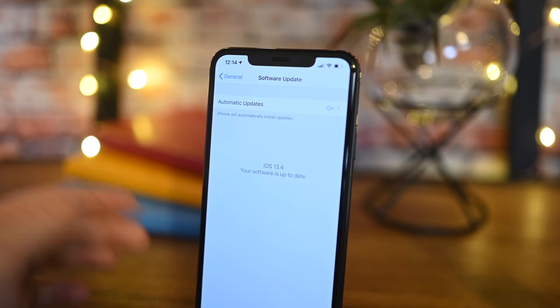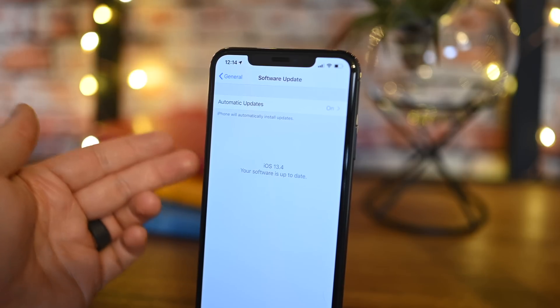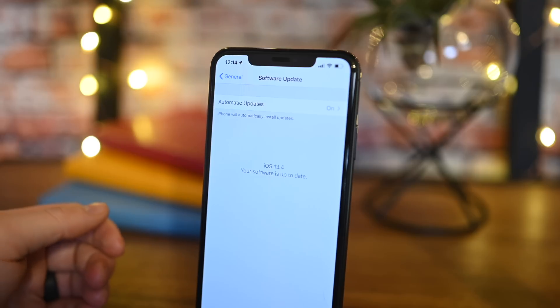Those are the new features prominent in iOS 13.4 and iPadOS 13.4 — we're really excited, so get downloading now. Let me know what you think over on Twitter at Andrew_OSU. And get ready, because we are very soon going to see the first builds of iOS 14 — let me know on Twitter what features you'd like to see.